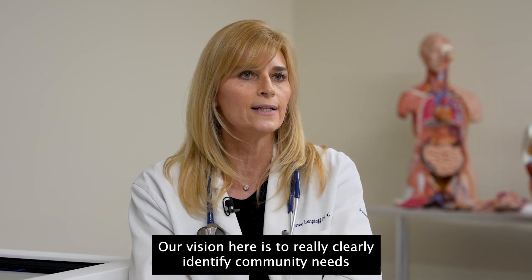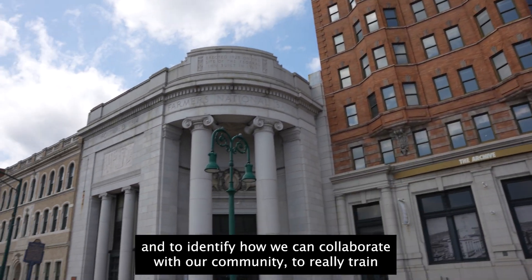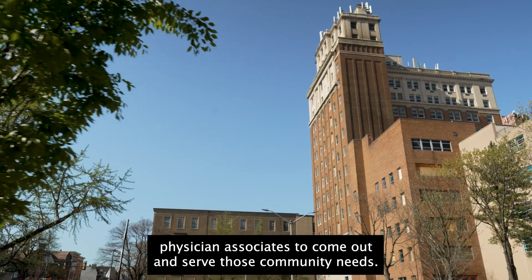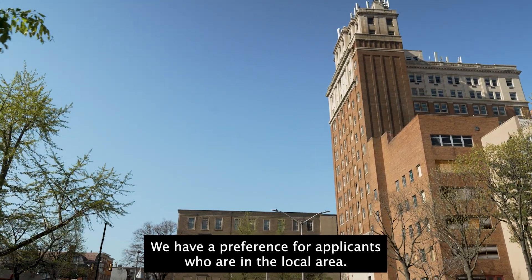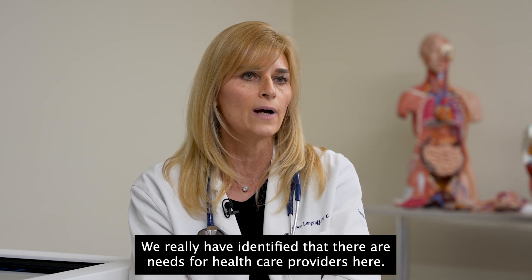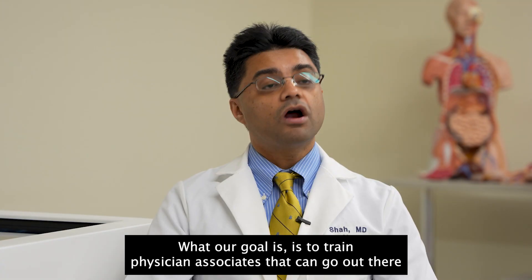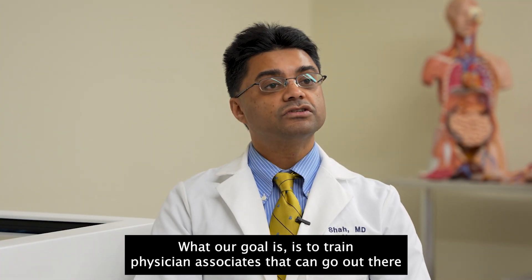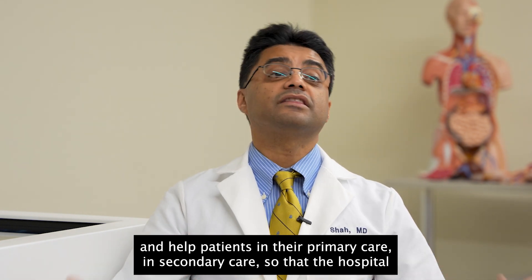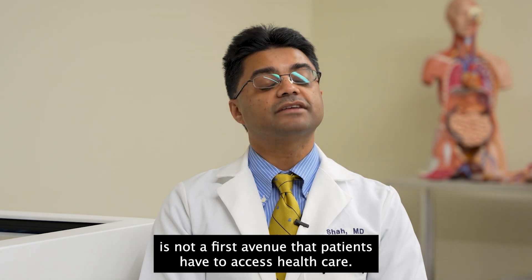Our vision here is to clearly identify community needs and to identify how we can collaborate with our community to train physician associates to come out and serve those needs. We have a preference for applicants who are in the local area, as we've identified that there are needs for healthcare providers here. Our goal is to train physician associates that can help patients in their primary and secondary care, so that the hospital is not the first avenue patients have to access healthcare.